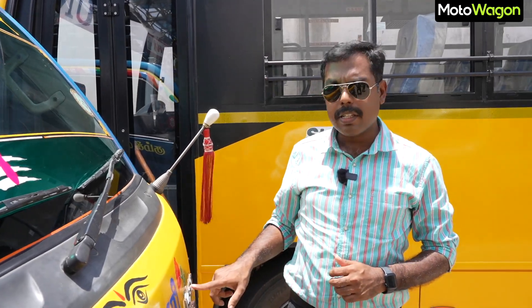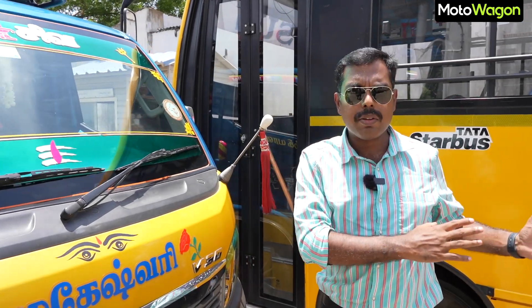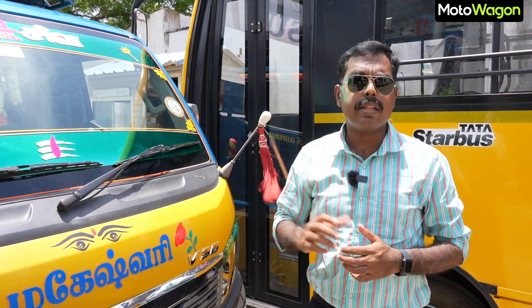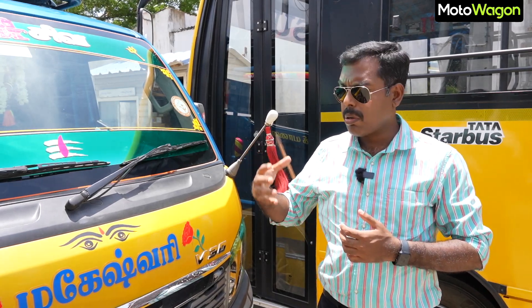Hello Motor Fam! We have a video about the Intra V30 review and customer feedback. The main concern is fuel economy and mileage, and it is based on revenue and profit.